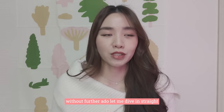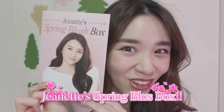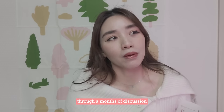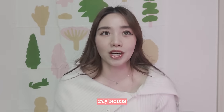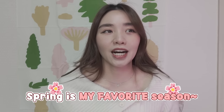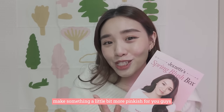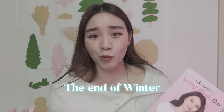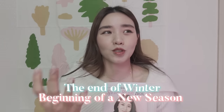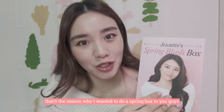Without further ado, let me dive straight into what I really wanted to introduce today — it is my Spring Blush Box. Through months of discussion, I really wanted to do a spring theme only because spring is my favourite season of the year. I wanted to make something a little bit more pinkish, maybe because it's my favourite colour. I love how spring defines the end of winter and the beginning of a new season, bringing lots of warmth, joy and love.